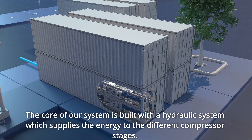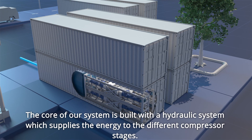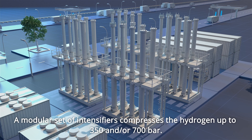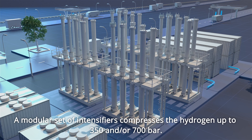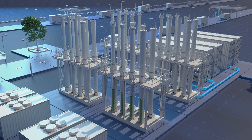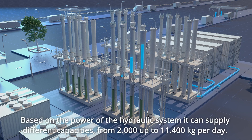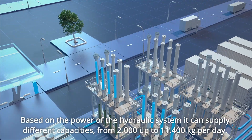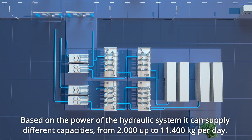The core of our system is built with a hydraulic system, which supplies the energy to the different compressor stages. A modular set of intensifiers compresses the hydrogen up to 350 and/or 700 bar. Based on the power of the hydraulic system, it can supply different capacities, from 2,000 up to 11,400 kilograms per day.